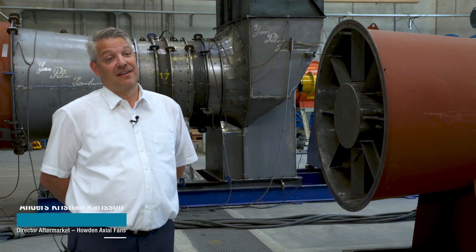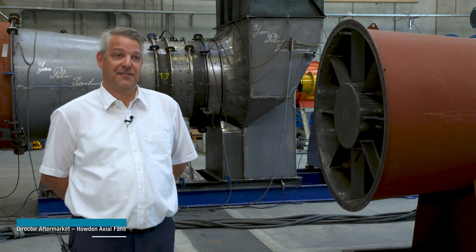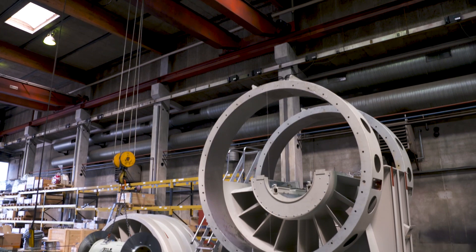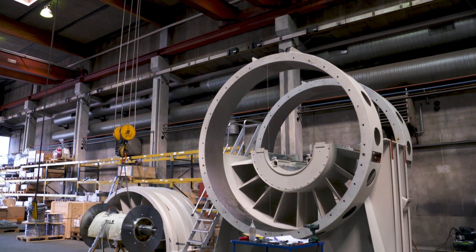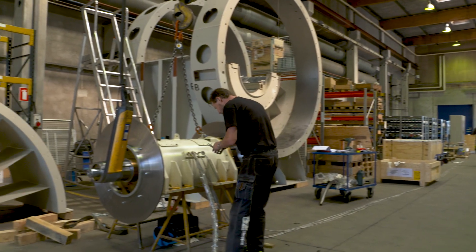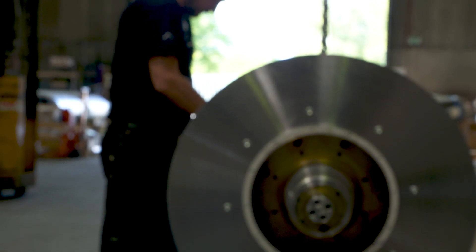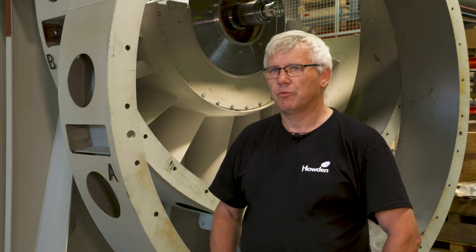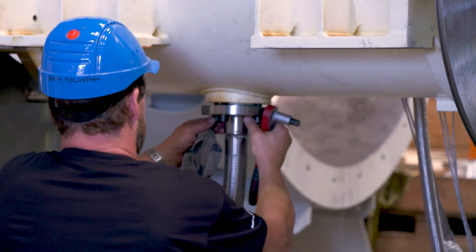My name is Anders Karlsson. I'm the Global Aftermarket Director of Axial France. The Avedøre project is very important for Houten. Together with the customer we have agreed on a very tight schedule, meaning that we have people working both in the plant as well as here in the workshop preparing parts to be installed. We are doing a pre-assembling of the continuity piece where we are mounting the bearing assembly, so it's the first time the parts are seeing each other, and they are built together so we can achieve the right fit between the two parts.